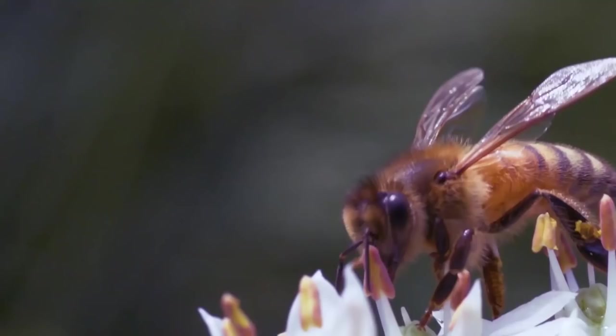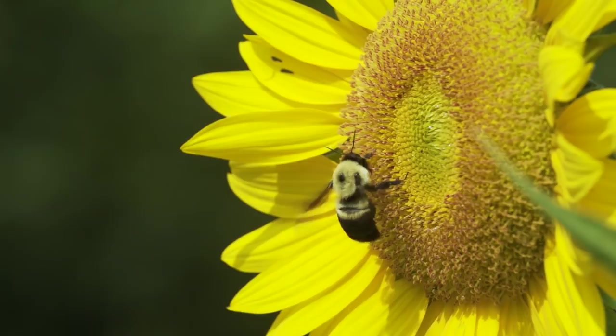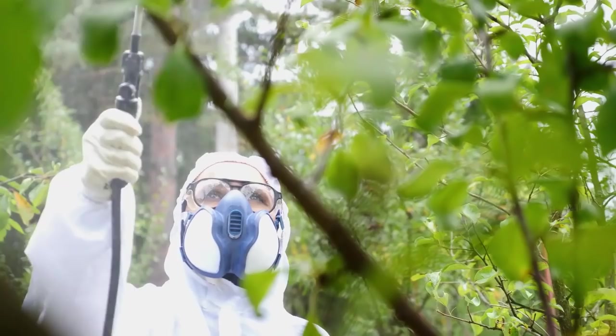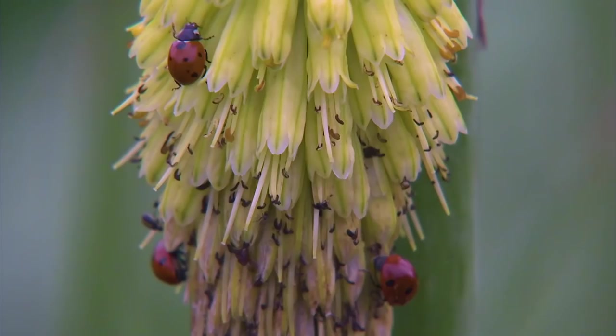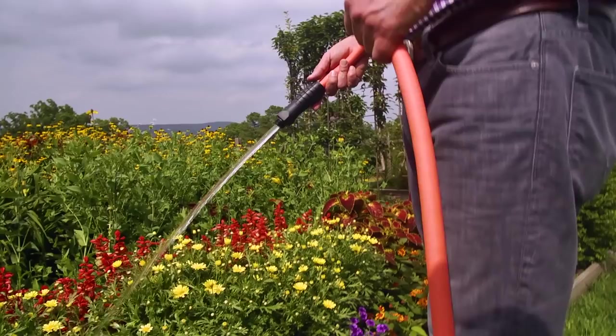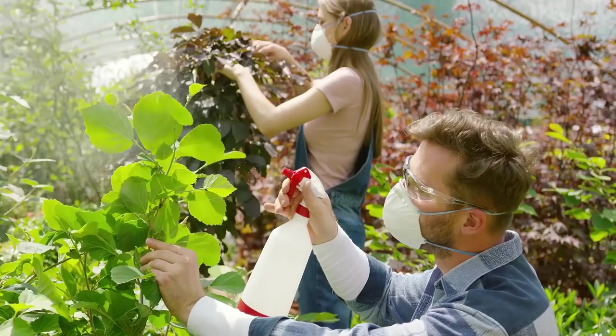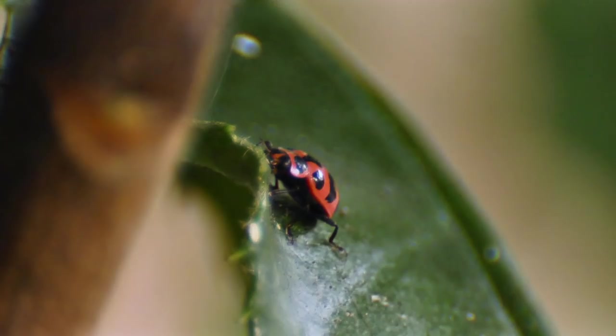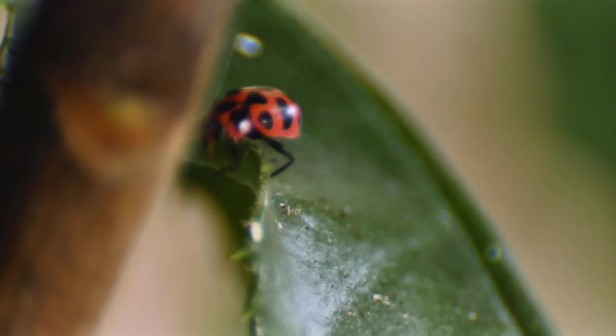Finally, but certainly not the least consideration, is to minimize or eliminate the use of pesticides. If insect pests such as aphids become a problem, there are well-known organic methods to control them — one is just to spray them off with a garden hose. In a nature-friendly garden, such pests are rarely a problem anyway, as they tend to be controlled by birds and other natural predators, such as beneficial insects.